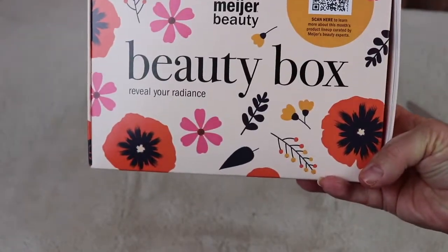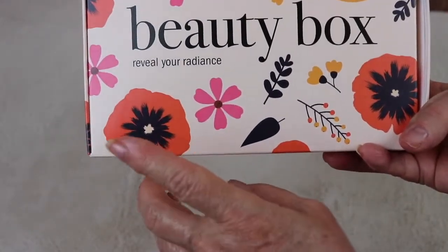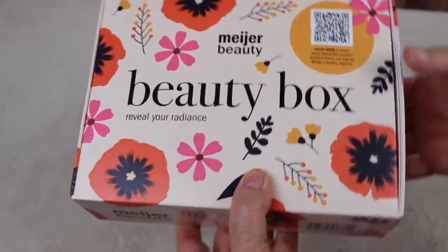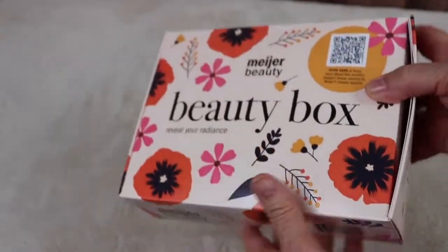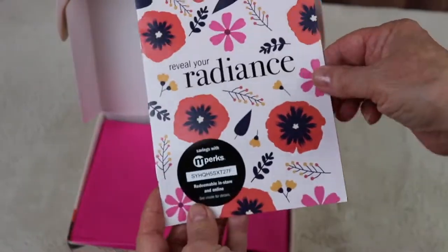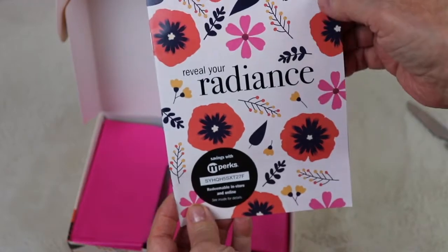It's really pretty — I love the colors. It's very fall-ish, well September-ish I should say, because there are flowers but I like the colors. It has a little booklet and it's called Meijer Beauty.